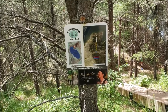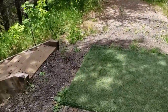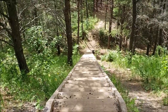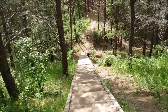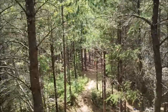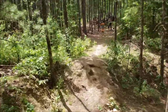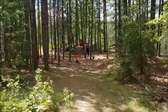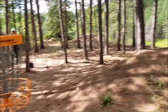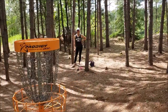Here we are at hole number three. Hole number three only has one tee — it's 145 feet. It is right here on top of the steps. I sound winded because I forgot to record until I got to the bottom of the steps. That is my bag down there. You can see the basket off to the right — we'll walk on down to it. There's my lovely wife back there, and there's number three. That's her first throw — she almost hit the basket.